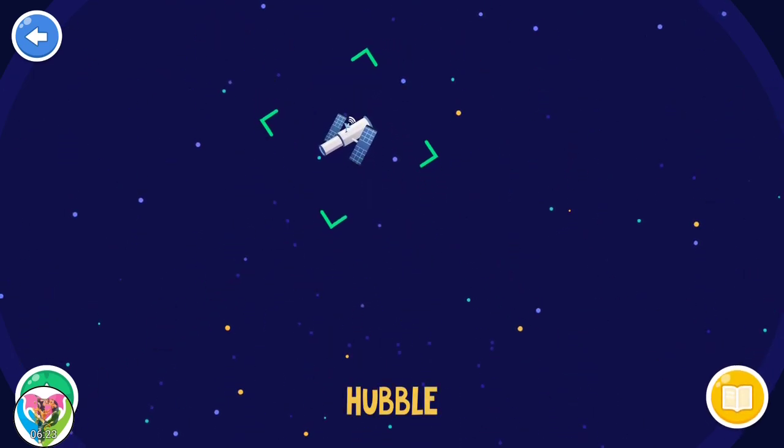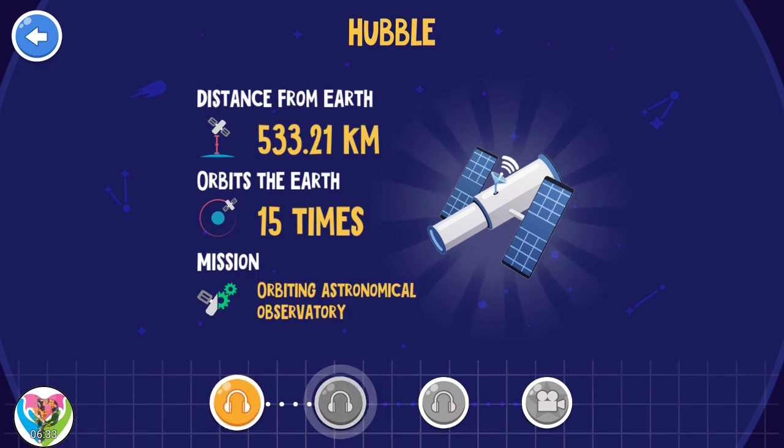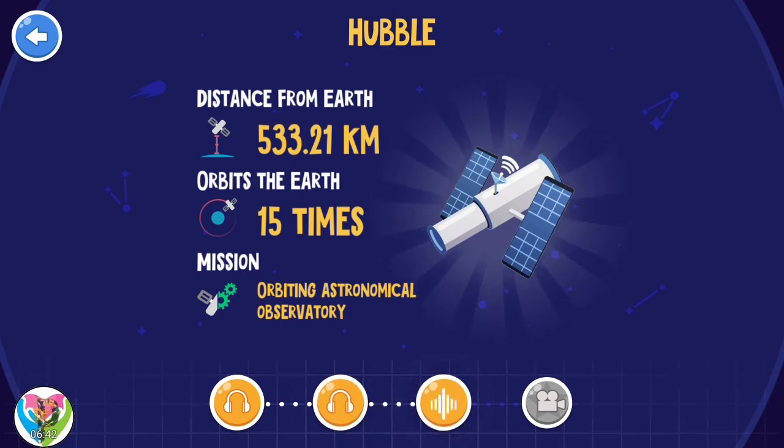Hubble. In 15 years of working in space, Hubble has taken over 1 million pictures. With Hubble's help, we've learnt that most of the stars in our galaxy are forming planets. Hubble was launched in 1990 and has been working on its orbit for over 20 years.